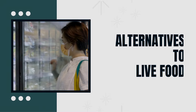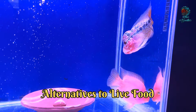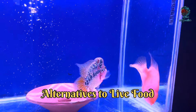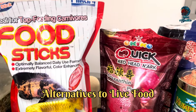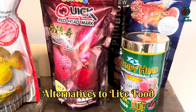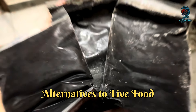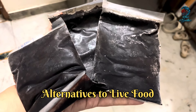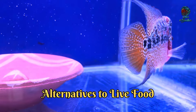Sixth is Alternatives to Live Food. If you are concerned about the risks of live food, there are excellent alternatives available. High quality pellets are formulated to meet the nutritional needs of flowerhorn fish and are a convenient option. Frozen and freeze-dried foods offer the benefits of live food without the risk of disease. You can also prepare homemade fish food to ensure a balanced diet.